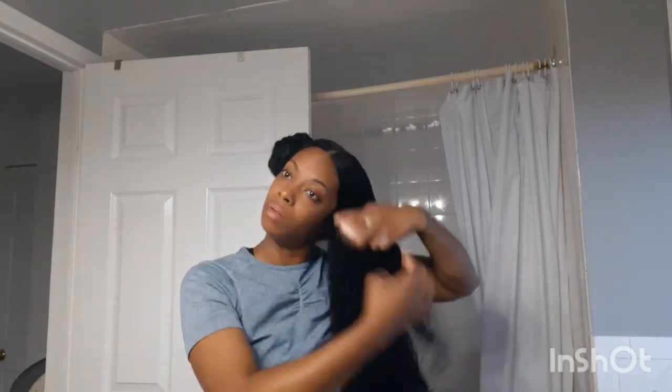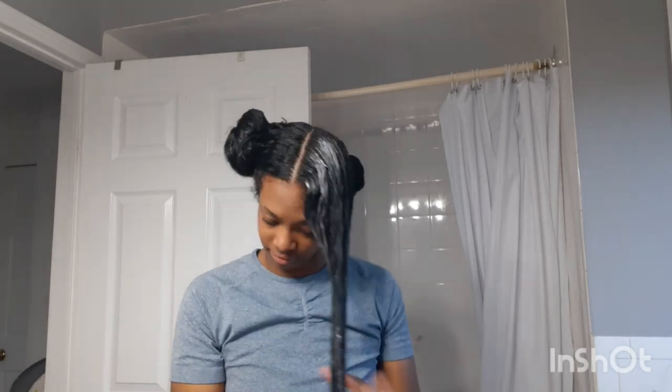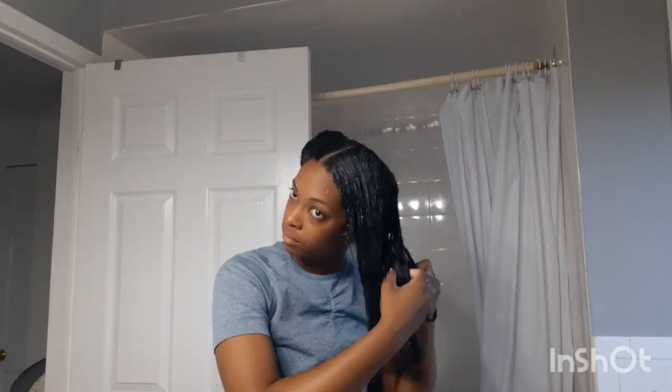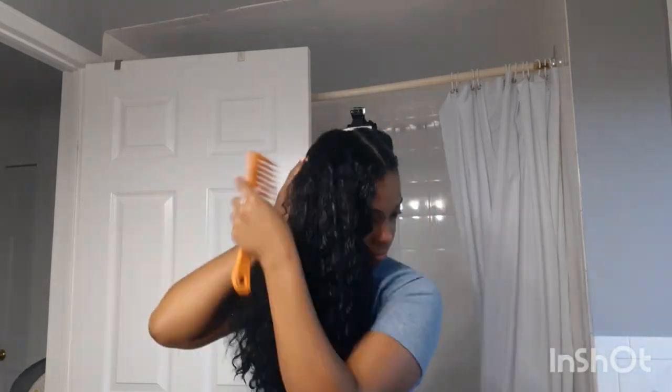It is obviously a personal choice whether or not you want to cut your hair or do a big chop, but doing a larger haircut gives you the benefit of removing all those extra old dead ends. So if you're ever wondering why your hair is always so tangly no matter what you do, often the reason is that your hair is just so weak, brittle, damaged, or thin — and old hair gets tangly.